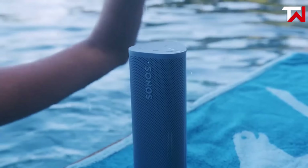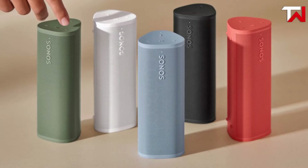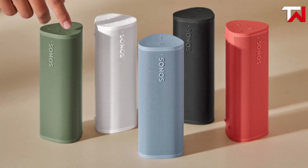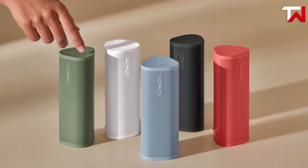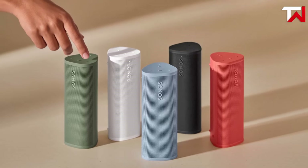The 10-hour battery life is adequate for casual use, though it may fall short for extended outings. Stylish, durable, and feature-packed, the Sonos Rome 2 is perfect for audiophiles seeking portability without compromising sound quality or connectivity.